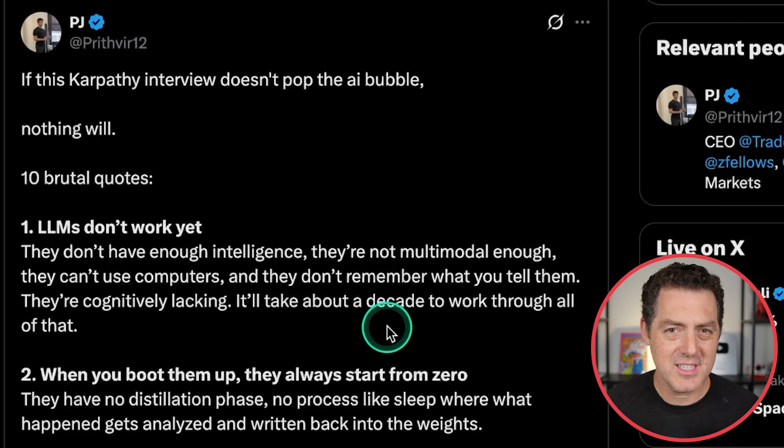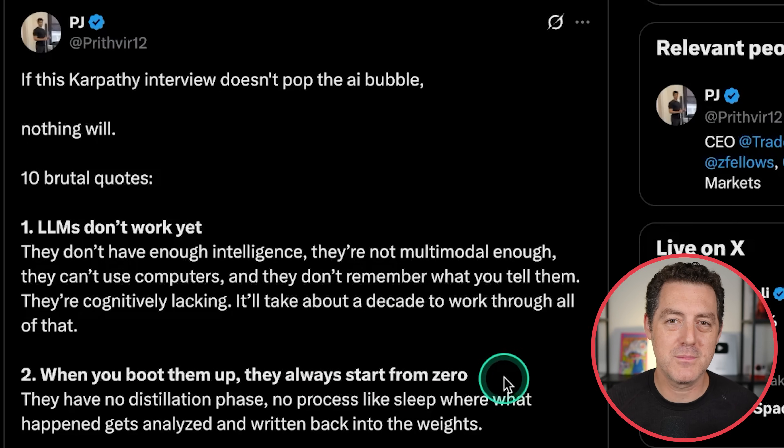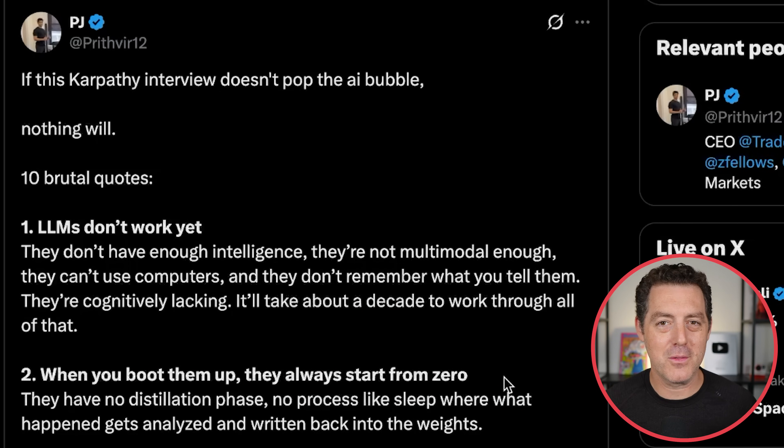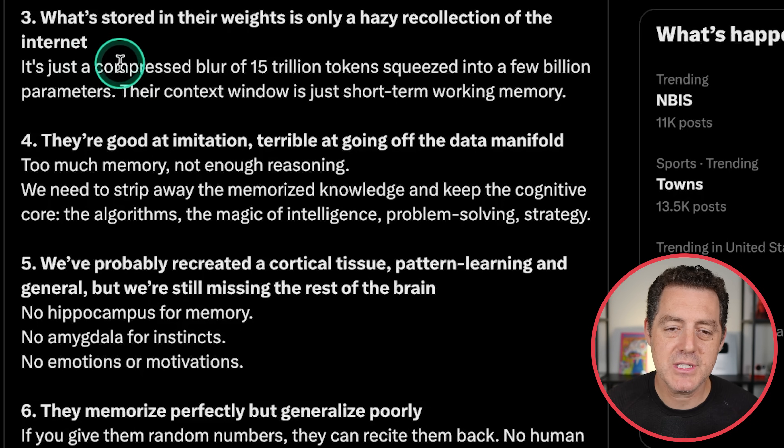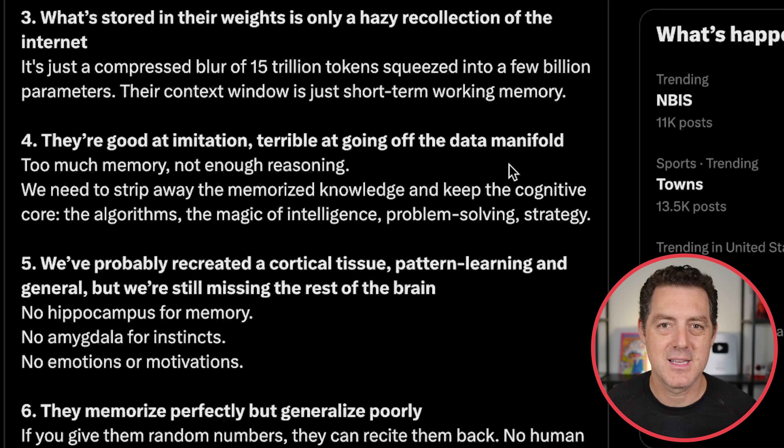When you boot them up, they always start from zero. But all of the scaffolding around them allows them not to have a cold start every single time. Maybe the weights of the model do need to update and remember things. What's stored in their weights is only a hazy recollection of the internet — just a compressed blur of 15 trillion tokens squeezed into a few billion parameters. Their context window is just short-term working memory. They're also good at imitation but terrible at going off the data manifold, relying too much on memory and not able to generalize nearly enough.